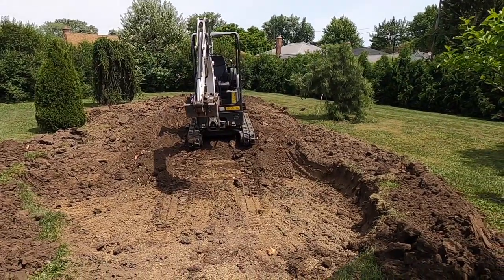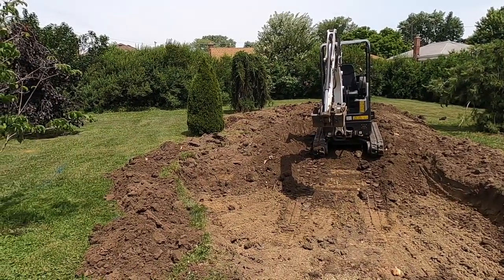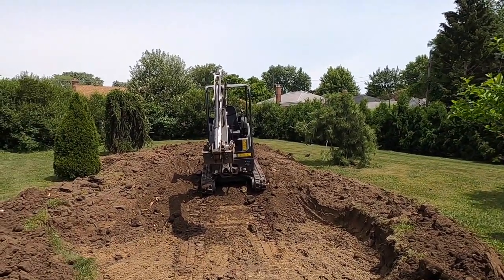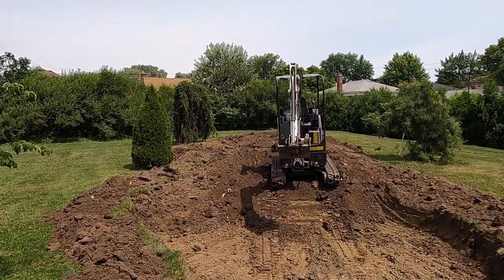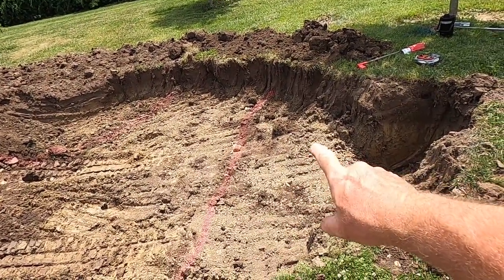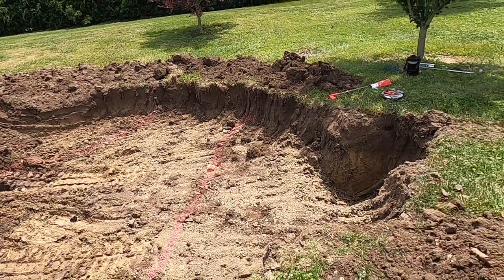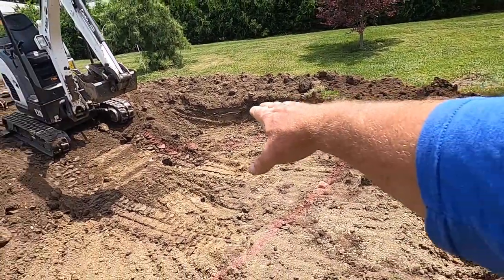The pond is approximately 18 inches down right now. Before I get much further, I'm going to mark out the shelves I want in here, and then start digging out the middle so I can get my machine up and out of the hole. These two lines represent a shelf right here in front of our skimmer. That way I can get some big boulders in alongside to anchor it and make that skimmer disappear — you really won't see it, just the top lid. On the other side over here, I'm starting to create a water lily shelf.